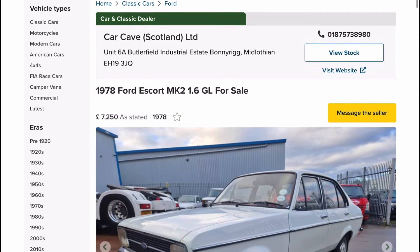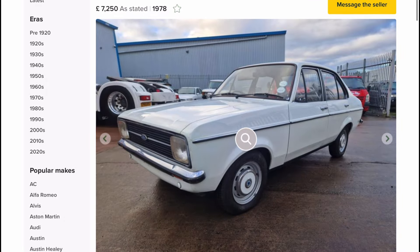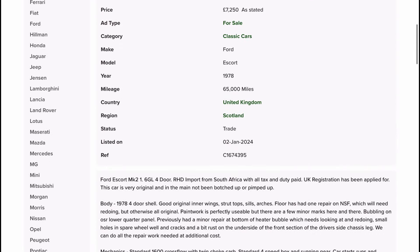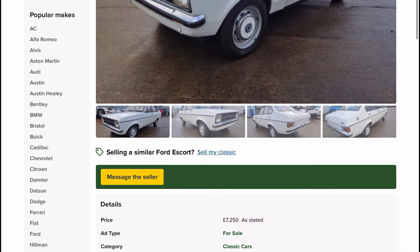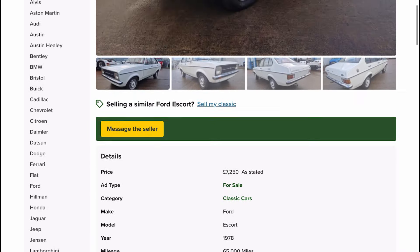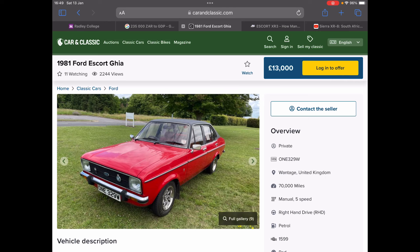A Mark II Ford Escort is worth loads in the UK. Here's a South African import at £7,250, and it's only done 65,000 miles. Here's an equivalent one at £13,000.